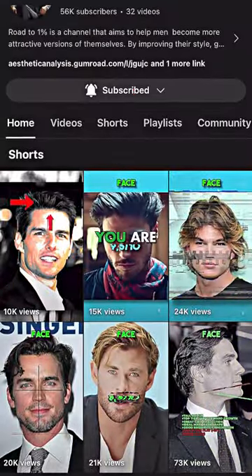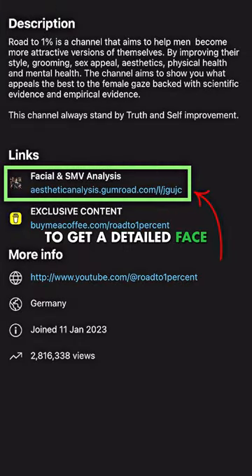If you want to find out how attractive you are, visit my page and click on the link to get a detailed face and SMV analysis. There is a link to find out how attractive you are.